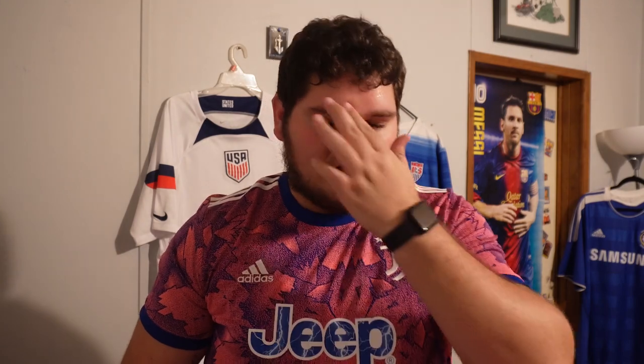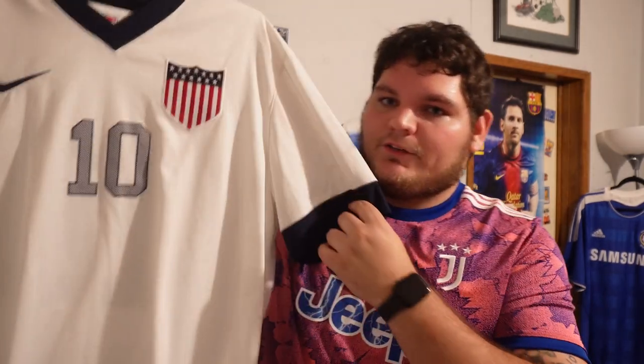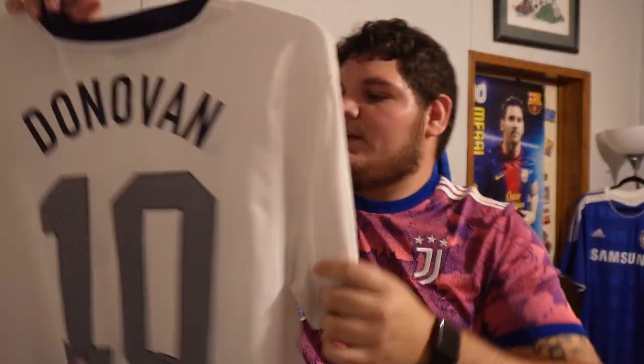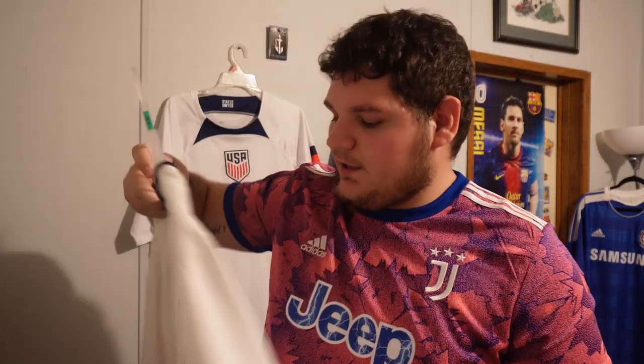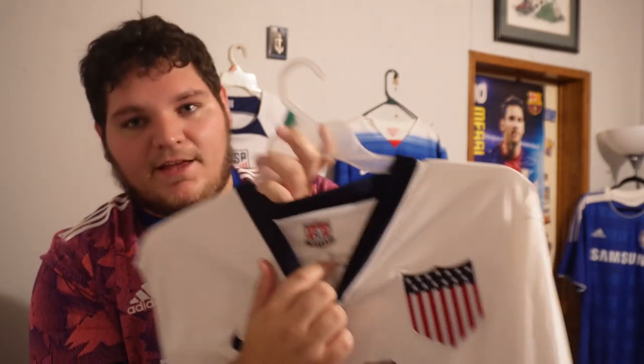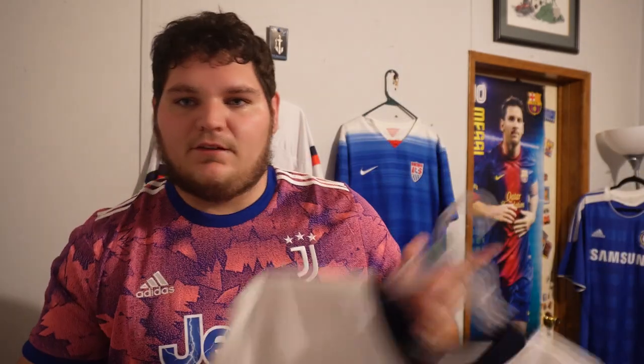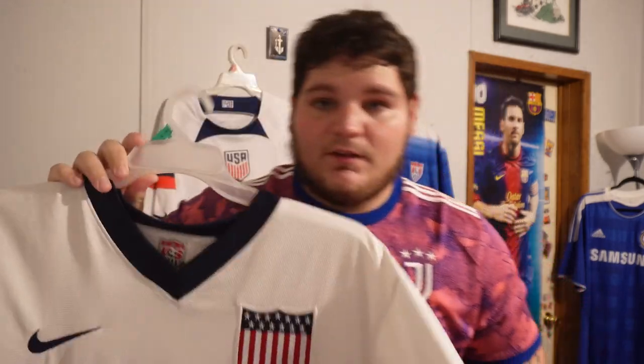Moving to a classic, retro look — it's a 2013 USA jersey with number ten on the back. You know who that is: Landon Donovan. One of my childhood heroes. I idolized him so much growing up. I remember getting this jersey when I was like 14 — it didn't even fit me when I bought it. I just wanted it so bad because it had Donovan on it, and now I've grown into it.